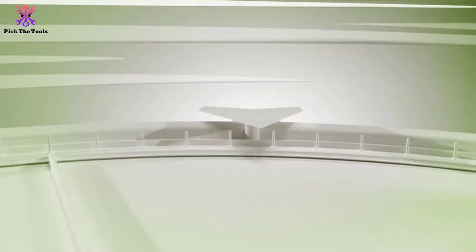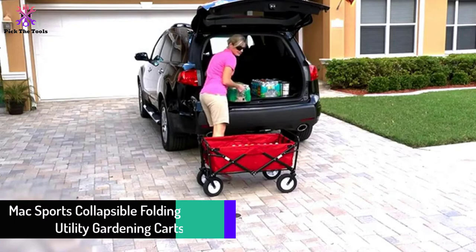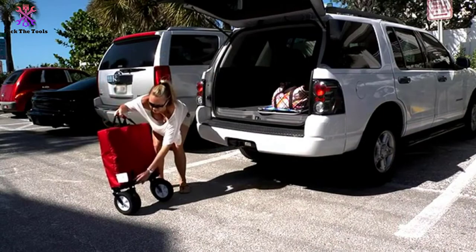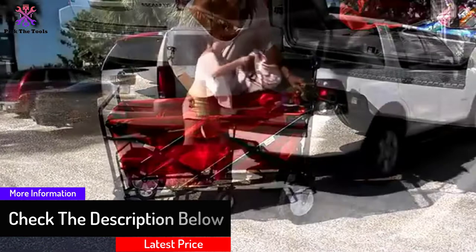At number 2, we have the MAC Sports Collapsible Folding Outdoor Utility Gardening Cart. Seeking a sporty cart? If you mostly spend your time outdoors, the MAC Sports Collapsible is the very best for you. It is designed with new innovation as it is foldable — the lightweight solid design has a 150-pound limit and is a must-have to move heavy, bulky loads.